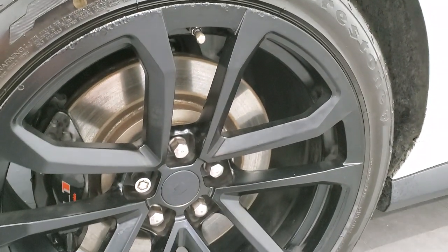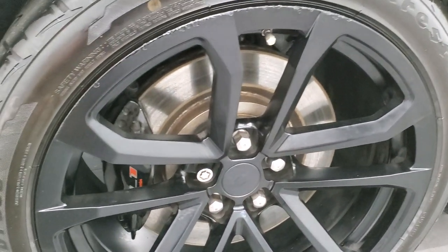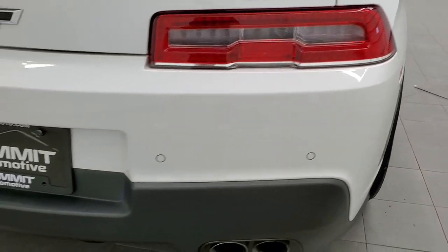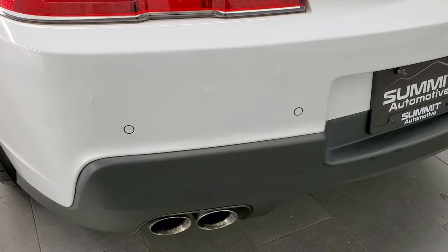This back rim does have a couple little nicks on it — that's really the biggest thing I saw on the car. Back tires have just as much tread as the front tires. Coming around to the back of the vehicle, rear bumper looks pretty good, does have the backup parking sensors, and the quad tipped dual rear exhaust.